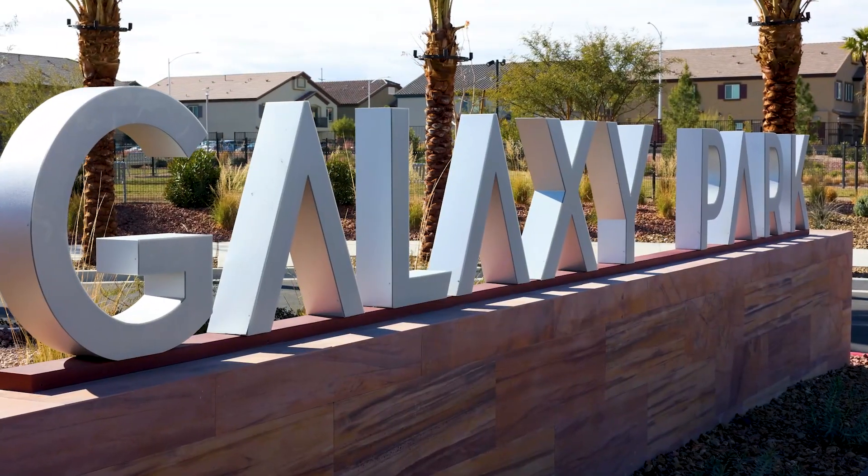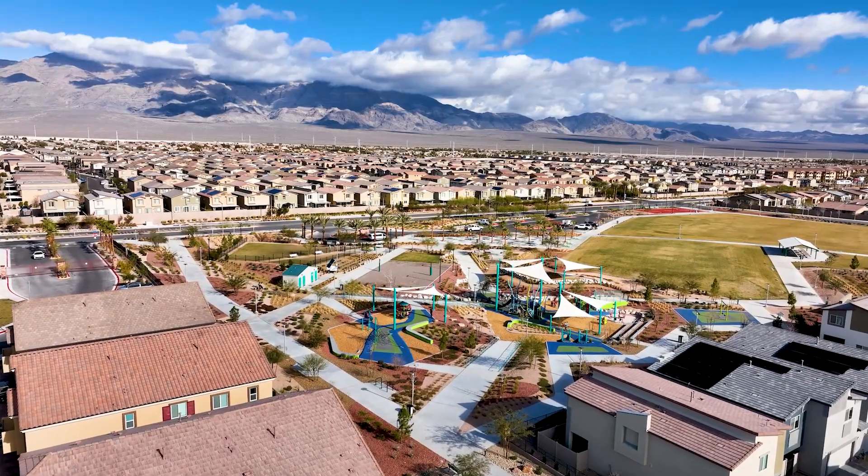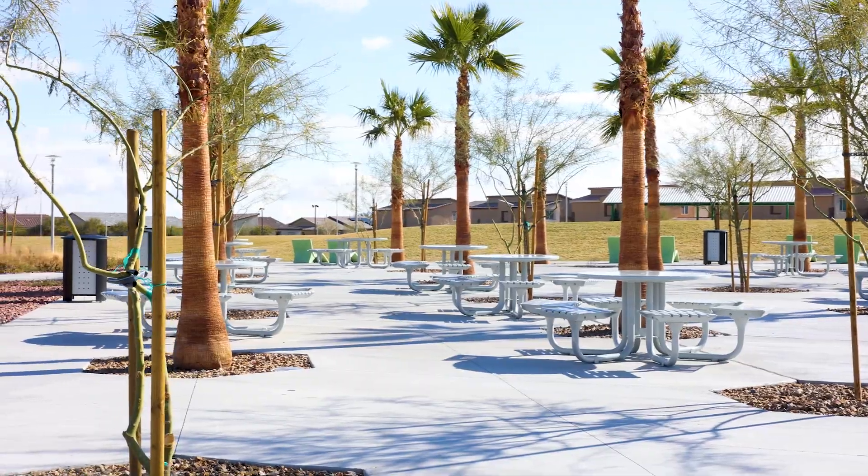Galaxy Park has everything you need — everything from basketball, pickleball, volleyball, shaded playground area, dog park, grassy area with picnic tables, and lawn chairs.